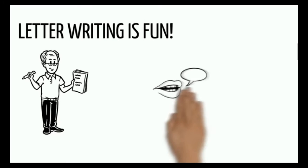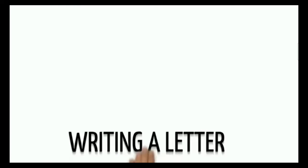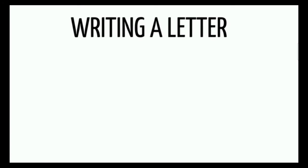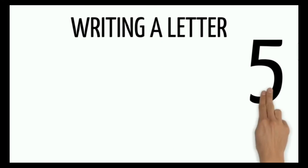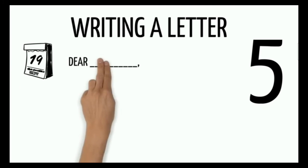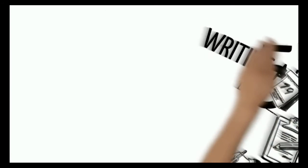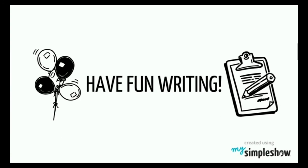Letter writing is a fun way to communicate with people all over the world. Remember, when you are writing a letter, you need to include five parts: the date, salutation or greeting, body, closing, and signature. Have fun writing.